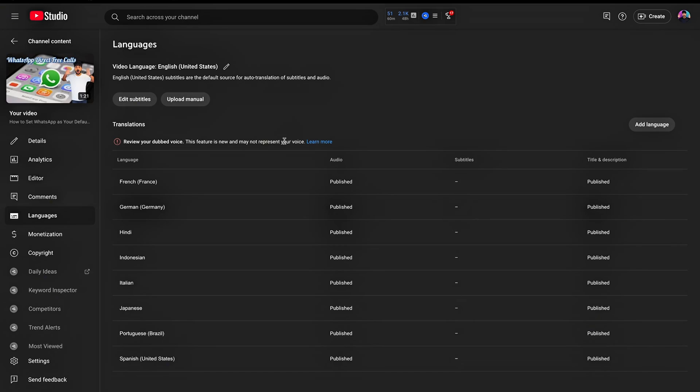Currently, if your video is in English, it can be dubbed into French, German, Hindi, Indonesian, Italian, Japanese, Portuguese, and Spanish. Videos in these languages can also be dubbed back into English.